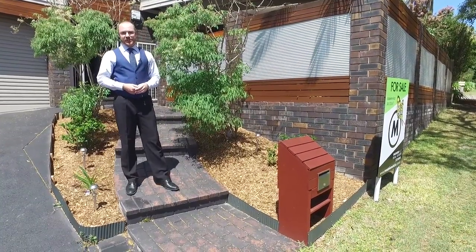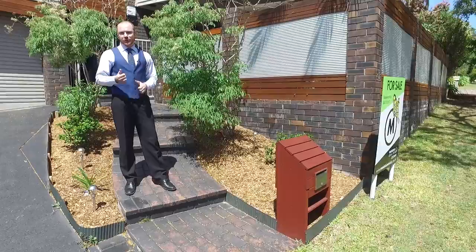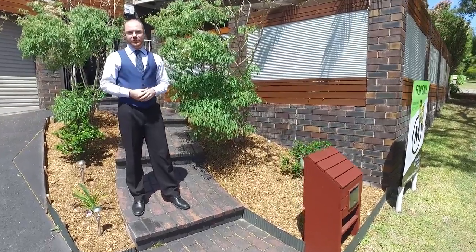Welcome to 51 Gleeson Street in McDowell. Located in the heart of the suburb, just minutes walk from the local shops and McDowell State School. Let's go take a look at your new family home.